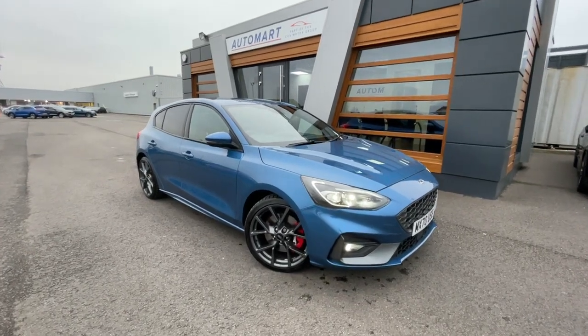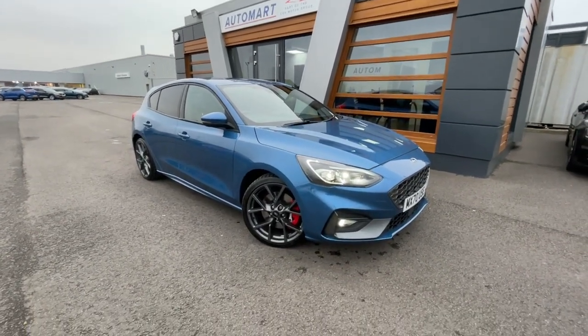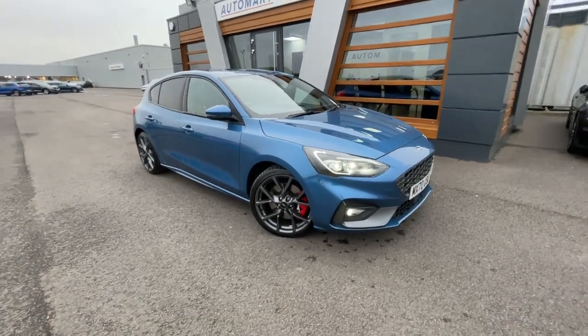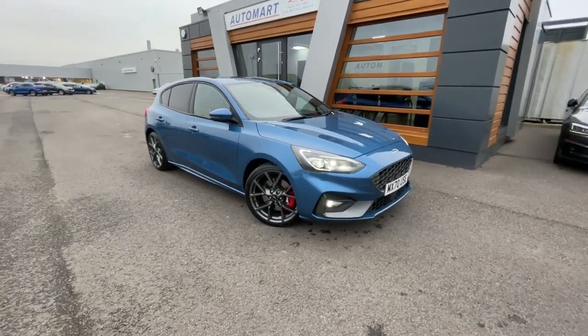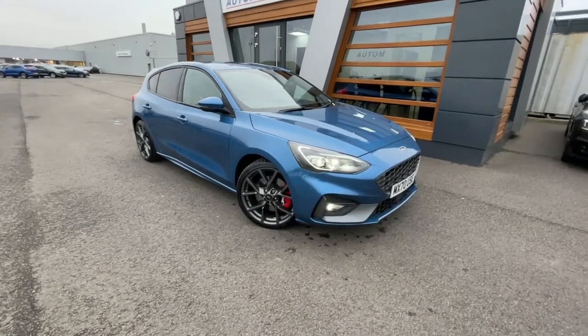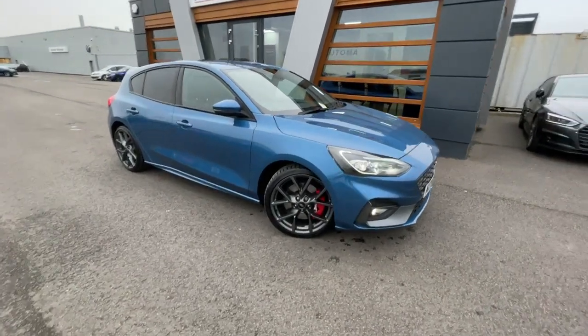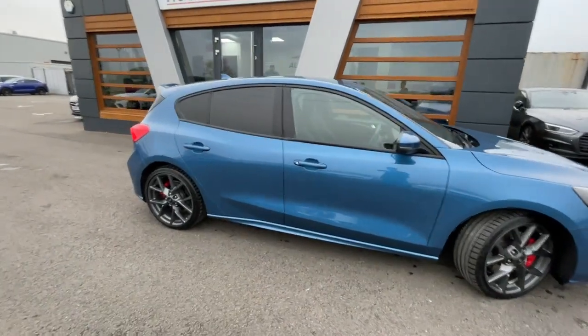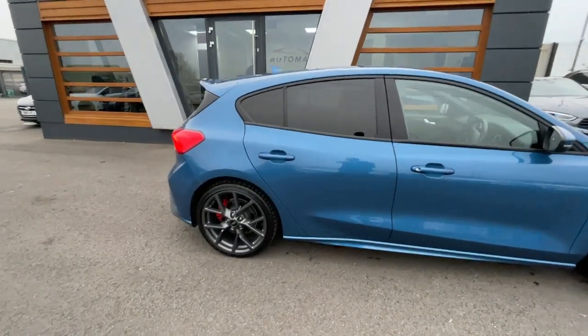Hello everyone, it's Emil from Lancaster Mart Hall. We've got this 2020 Performance Blue Ford Focus — it's a 2.3 litre turbo EcoBoost ST, currently at 9,304 miles. It's a petrol manual with full dealership service history. Really lovely vehicle, very nippy — I just drove it from the valet bay.